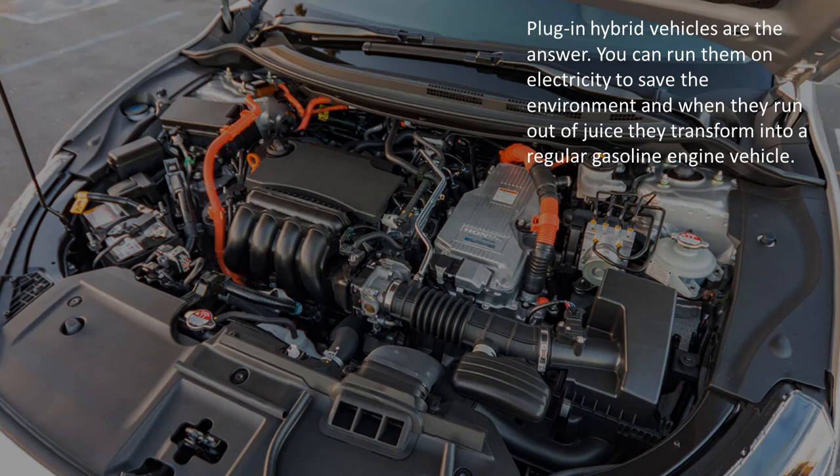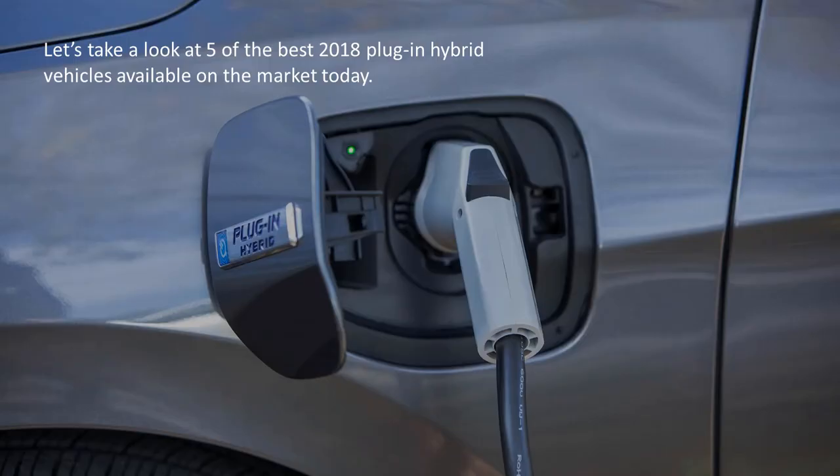You can run them on electricity to save the environment, and when they run out of juice, they transform into a regular gasoline engine. Let's take a look at 5 of the best 2018 plug-in hybrid vehicles available on the market today.